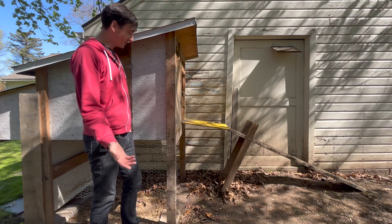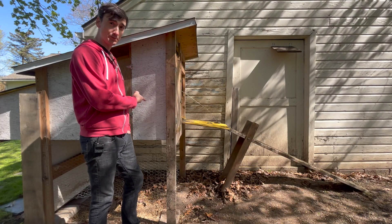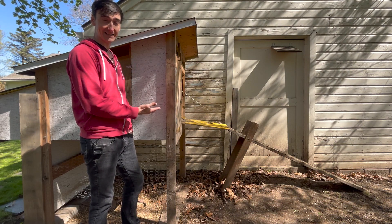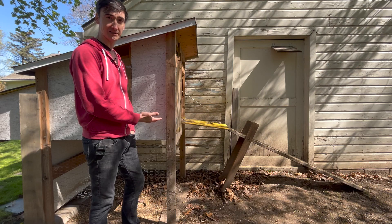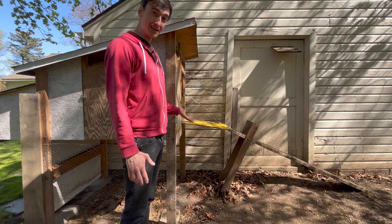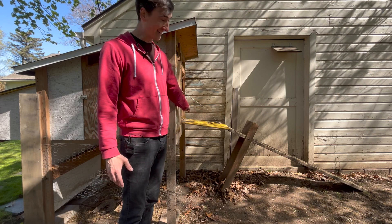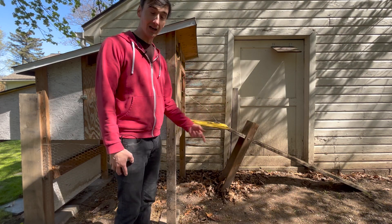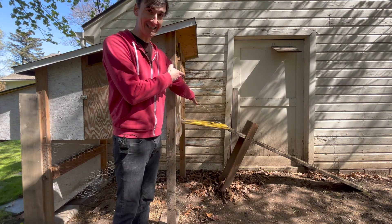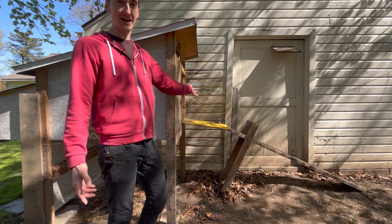When you first bring the chickens home you're going to want to leave them locked in the coop for at least a week, maybe two weeks. Then they'll recognize that that is home, that's where they want to roost, and they'll know it's safe. The first time you let them out it's going to be a little tricky — they're not going to know how to get back in. A lot of times if you pick up a bird and set it up here, the other birds will see that's where they need to go to get back into the coop.